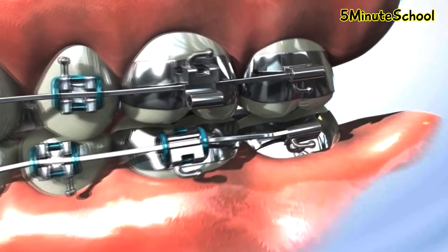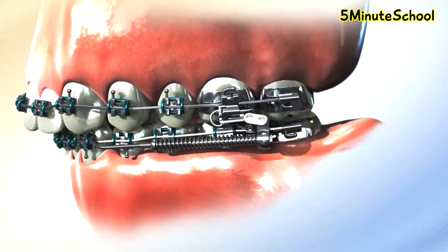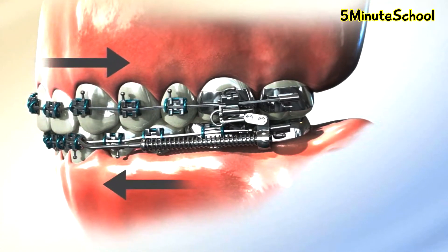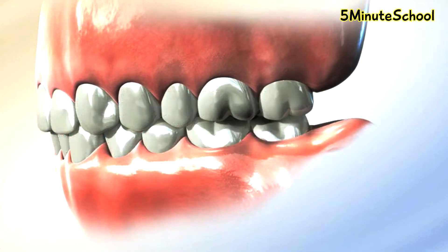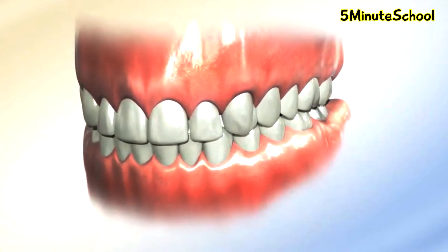Some of the ways to create this space can be expansion of the upper jaw using various functional appliances or braces and aligners. It could also be with the extraction of some teeth and then following on we could use braces or aligners. In severe cases, sometimes jaw surgery is required.